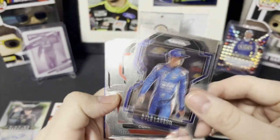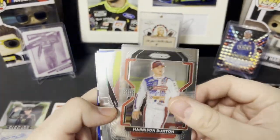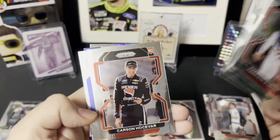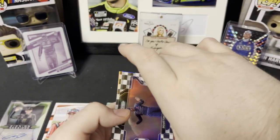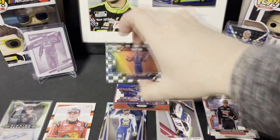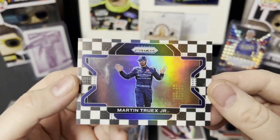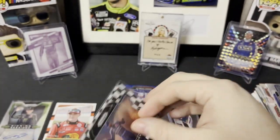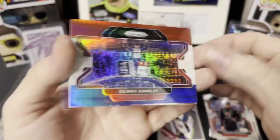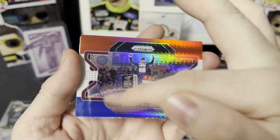We got Kyle Larson, Corey Heim rookie, Harrison Burton, Haley Deegan, Ryan Preece, Carson Hocevar rookie, Kyle Larson horizontal. We got checkered — these should be out of 50, I believe. It's Martin Truex Jr. horizontal — yep, 39 of 50. Very nice looking card. It's a slick looking card there. And we got another horizontal Denny Hamlin red, white, and blue — looks like print lines all over that one though.